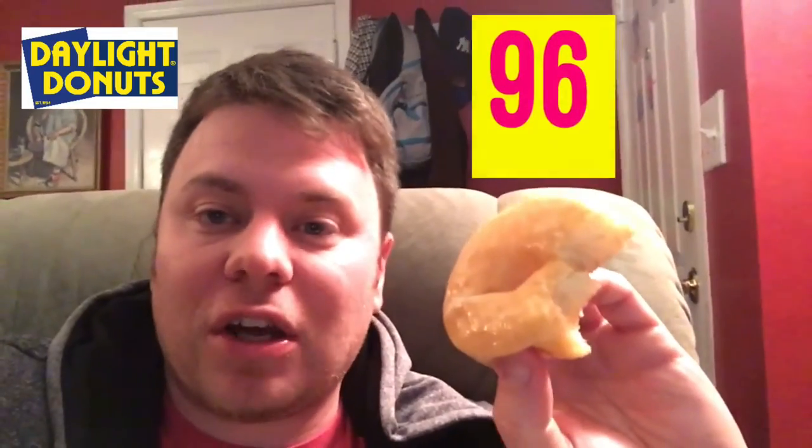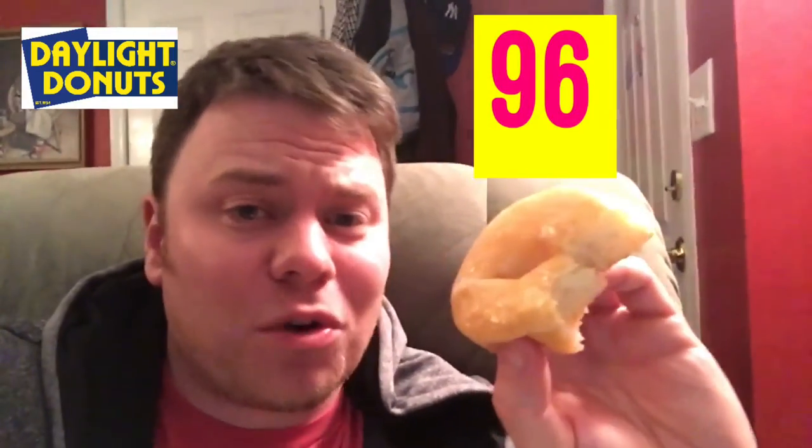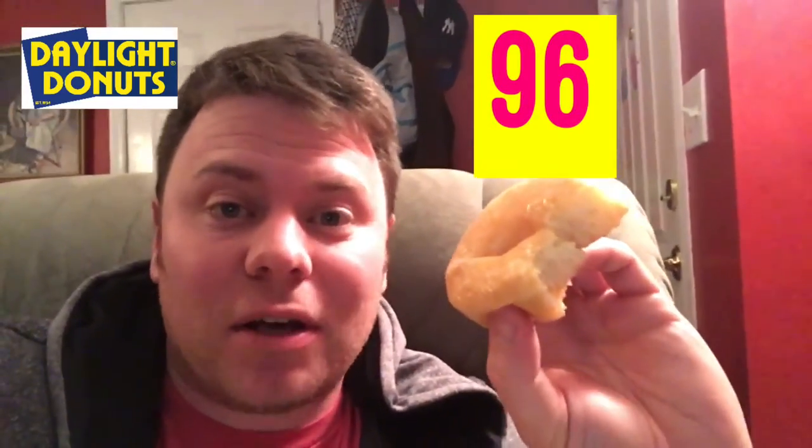I rate all my food from 1 to 100 — this is a 96. That's really good, I recommend getting that. As a matter of fact, what I want to do right now is run out and grab a cup of coffee and just sit back and enjoy this succulent donut.